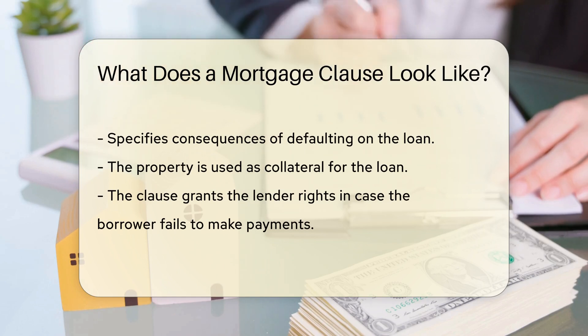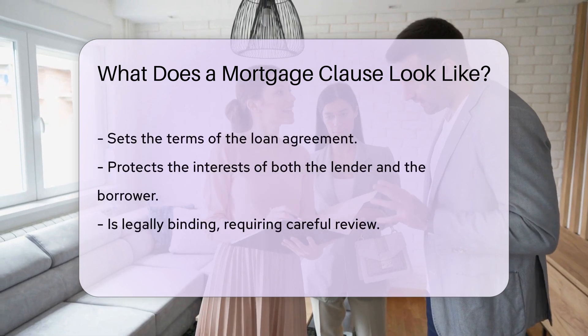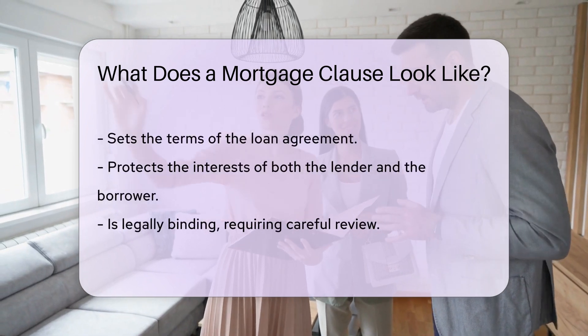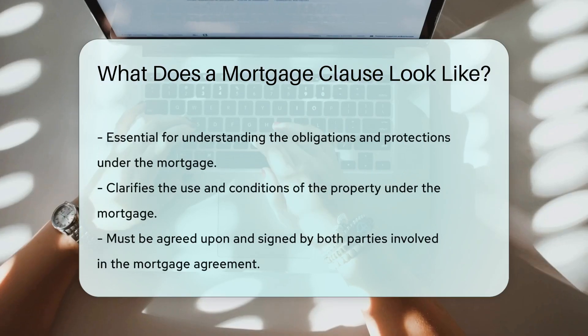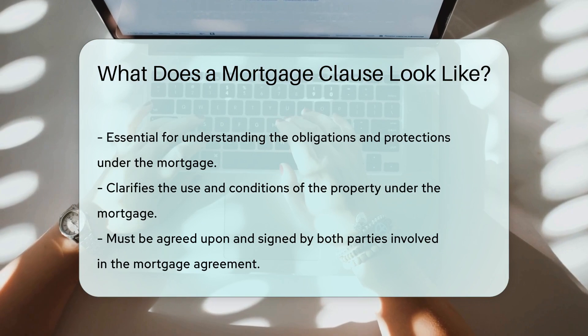The clause also specifies the property's use as collateral and the lender's rights in case of non-payment. Mortgage clauses are crucial as they set the terms for the loan agreement and protect both parties' interests. They are legally binding and must be carefully reviewed before signing any mortgage agreement.